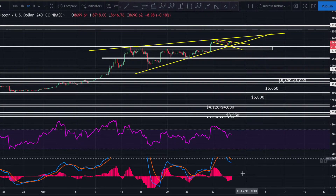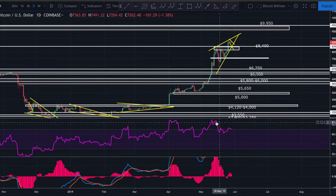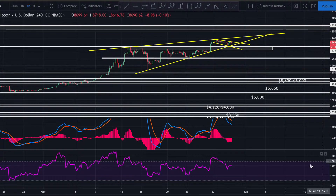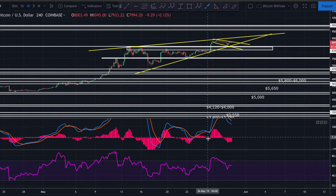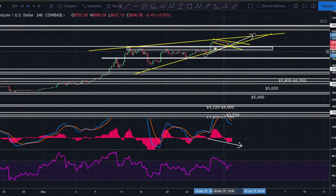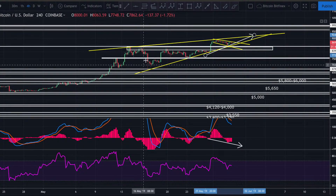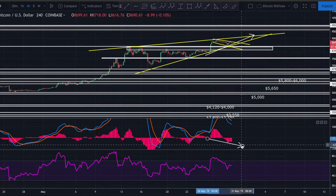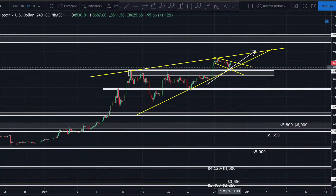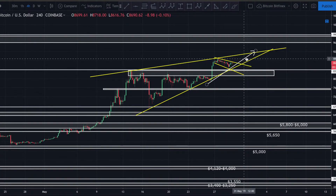Looking at our indicators: still showing bearish divergence on both the MACD and the RSI on the daily. On the four-hour, we're not really seeing much on the RSI, but we're actually getting a little bit of hidden bullish divergence on the four-hour MACD. Price created a higher low but the histogram created a lower low — that's hidden divergence, and in this case it's hidden bullish divergence. That was an indication of the little bounce around the $8,400 range, though we got almost no follow-through and it still looks like it wants to break back down and retest $8,400.